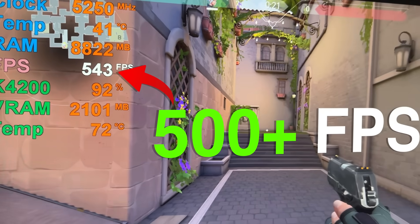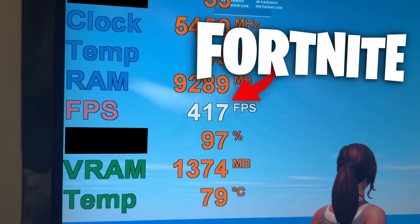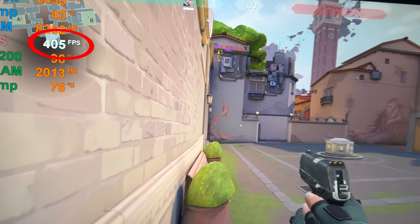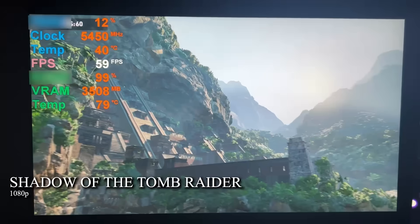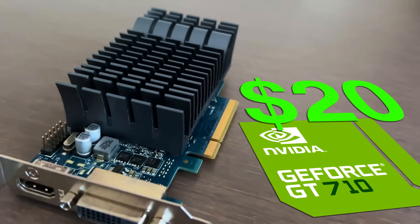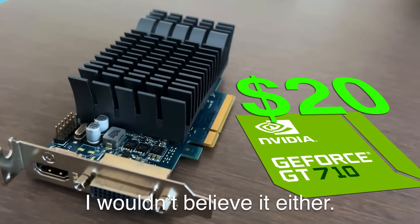This is 500 FPS in Valorant, 400 FPS in Fortnite, and this? That's 400 FPS at 1440p. These numbers are already insane, but what if I told you all of this was on a $20 GPU? Yeah, I wouldn't believe it either.